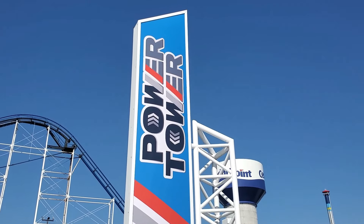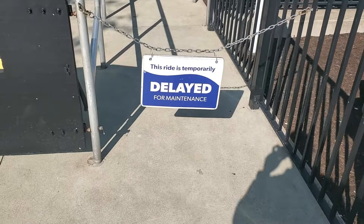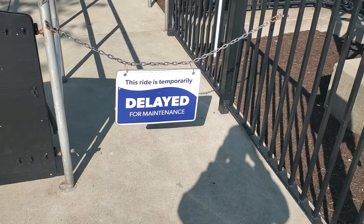So Power Tower is supposed to be open, but it is delayed for maintenance. I did hear that Magnum's open though, so we're going to go check out Magnum, probably. And that's pretty much it for the preview day, but stay tuned.